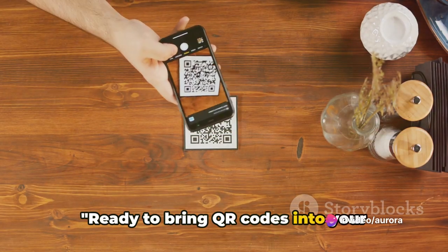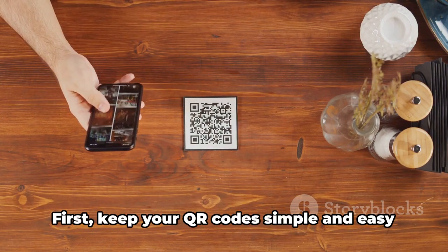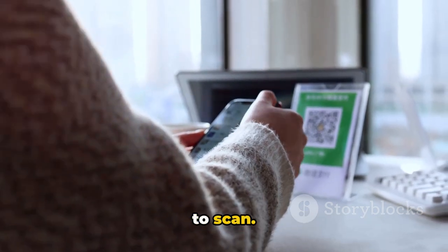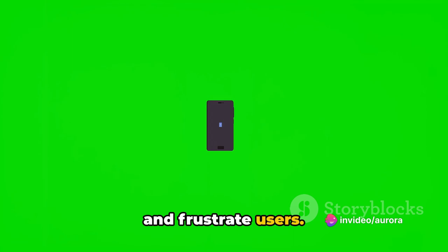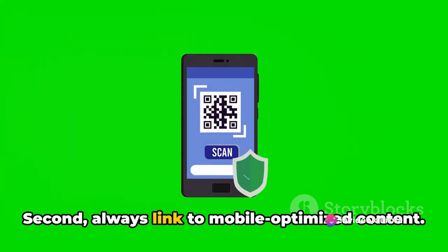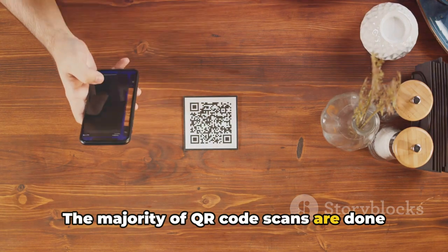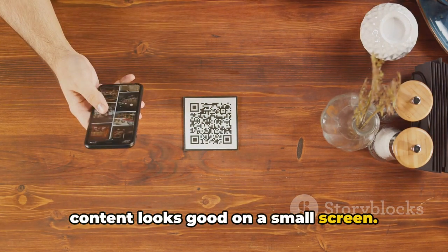Ready to bring QR codes into your marketing strategy? Here are some tips to get you started. First, keep your QR codes simple and easy to scan — a cluttered design can confuse scanners and frustrate users. Second, always link to mobile-optimized content. The majority of QR code scans are done through smartphones, so make sure your content looks good on a small screen.